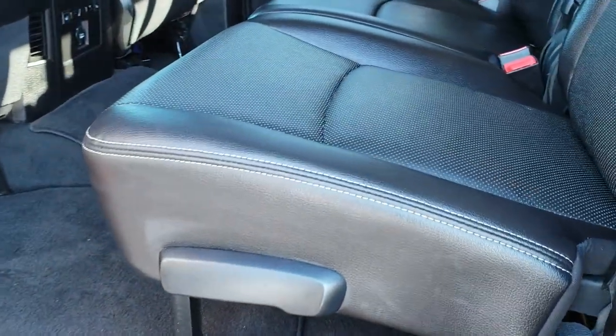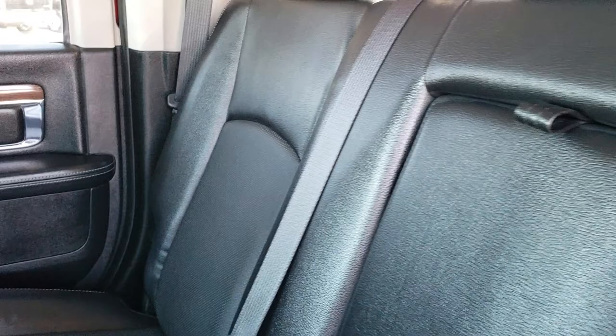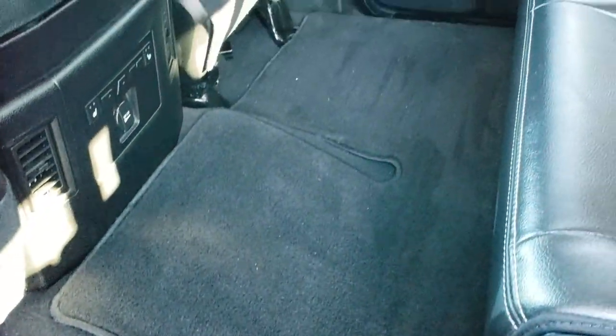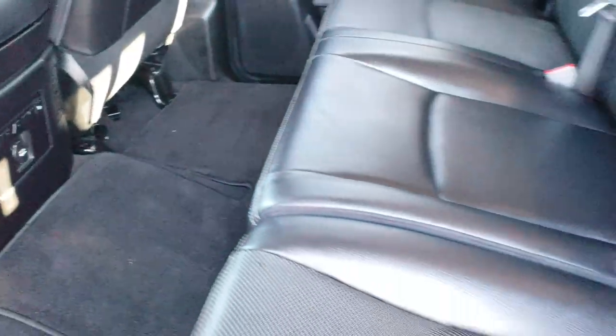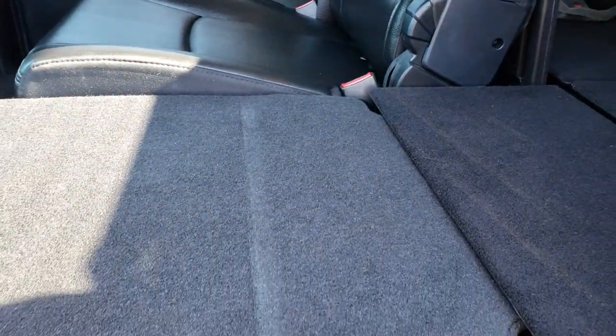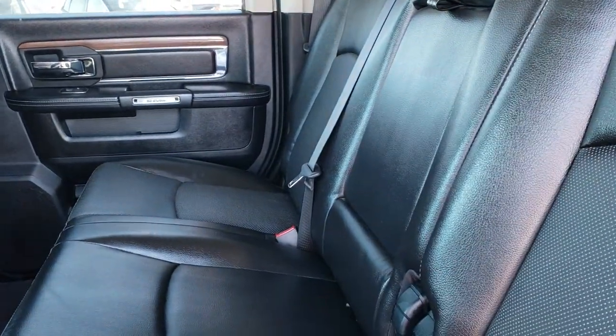As we take a look at the back seats, just as clean as the front seats — no rips, no tears back here. The outboard seats on the back are heated, meaning the seats closest to the doors have the heating element in them. Factory floor mats back here, heated seat buttons, and these seats do fold down nice and flat for extra storage. You could also put them flat for pets or passengers to lay back there.